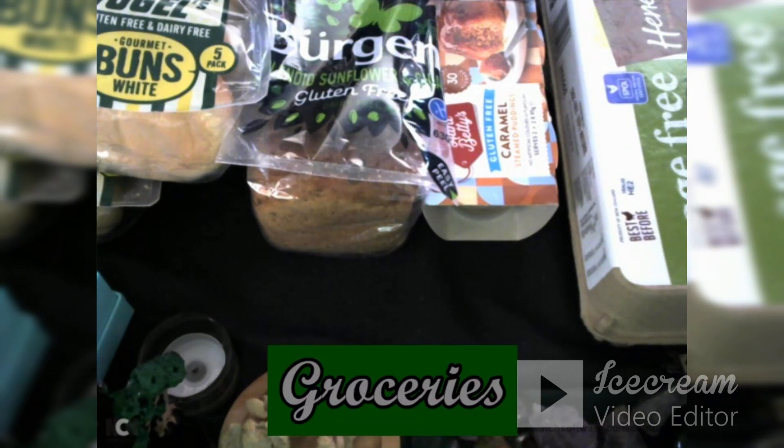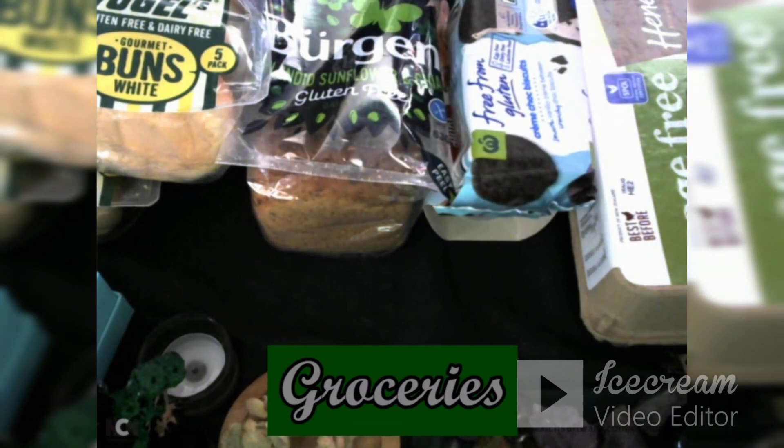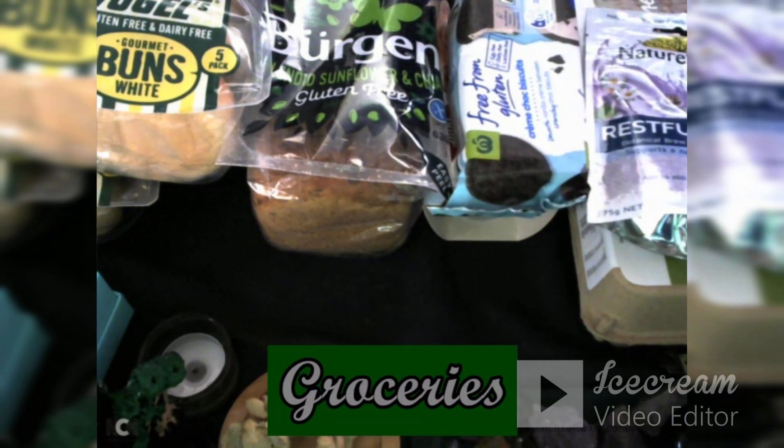I've got a range of gluten-free biscuits. This time I've got cream — I haven't had the cream chocolate one before. I've also been getting Nature's Way Restful Sleep, which has been really good at night. You can add it to still or sparkling water, but I also like to add it to a bit of milk. It's got lemon balm, chamomile, and passion flower. It does say to add with water, but when I see the chocolate, I need to add milk. That's my bedtime drink.